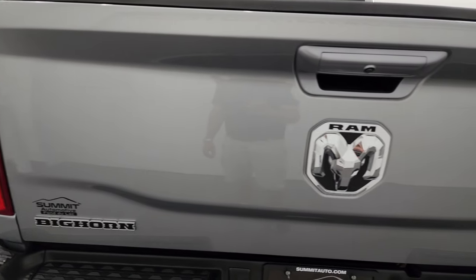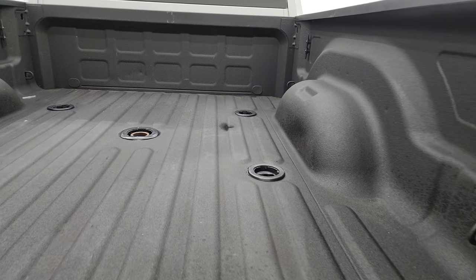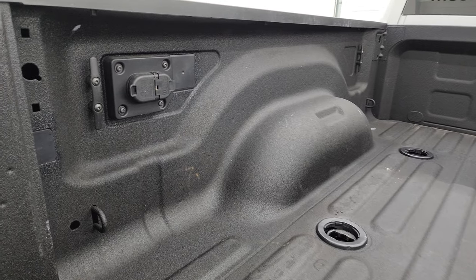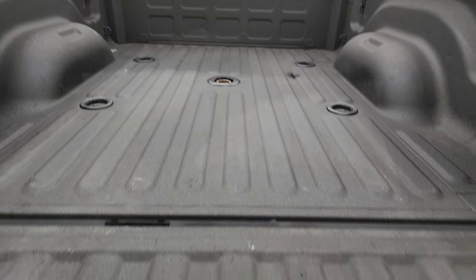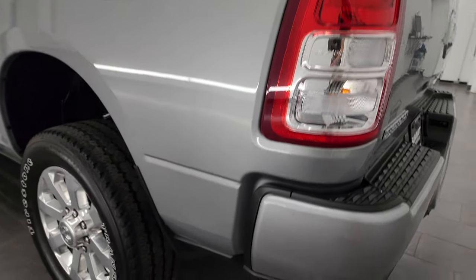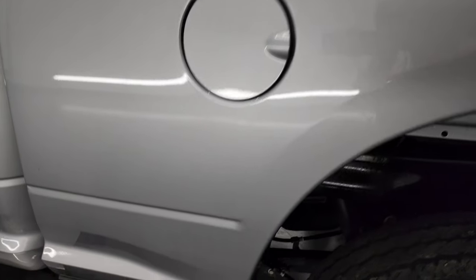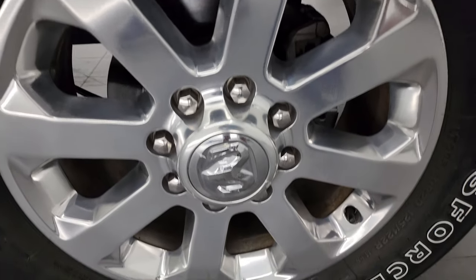Tailgate is in fantastic shape as well. It comes with a spray-in bed liner, fifth wheel and gooseneck prep package. You get seven-pin and four-pin wiring back here, as well as some side box tie downs. That spray-in bed liner goes onto the tailgate, which is a really nice feature. Coming down the driver's side, just as clean as that passenger side — didn't see any dents or dings in the box.